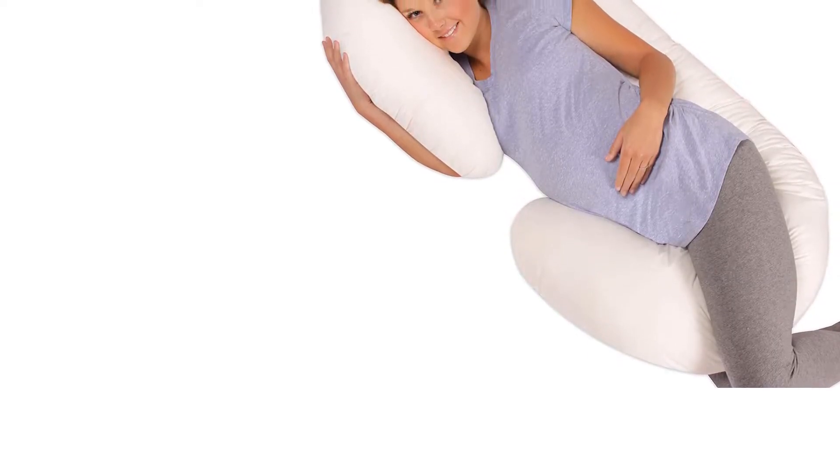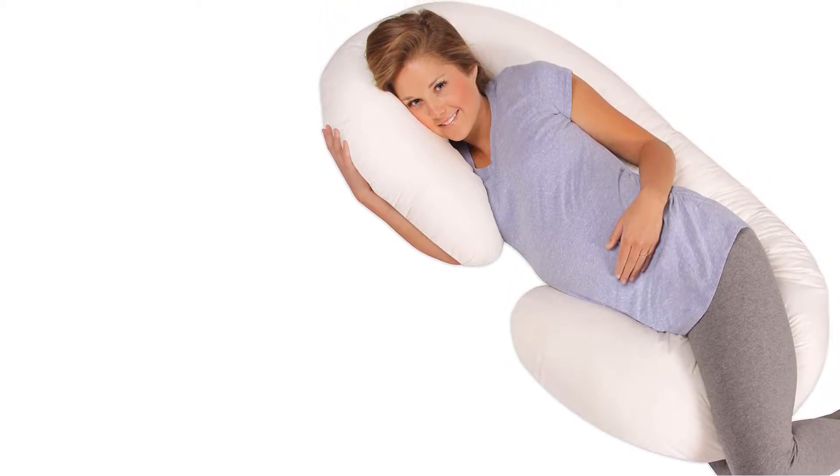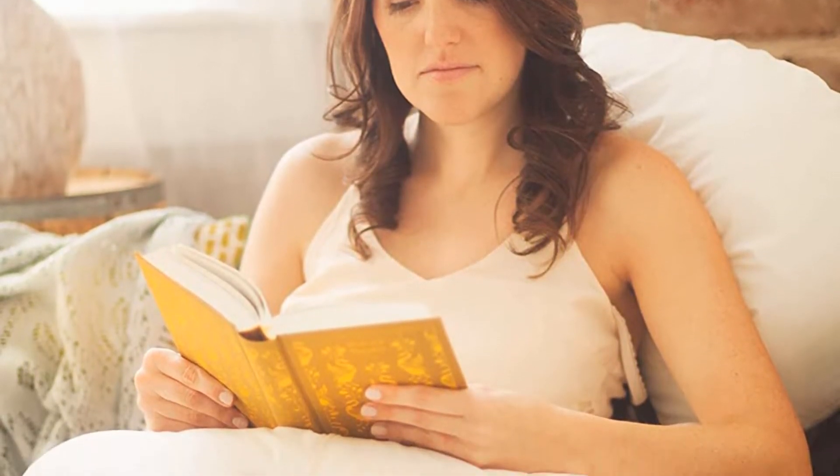That being said, there are no rules against using the pillow if you are not pregnant. However, the product is recommended for adult use only. You will also not find the design of this pillow on many other models, as it is patented by the owner who also happens to be a nurse and a mother.